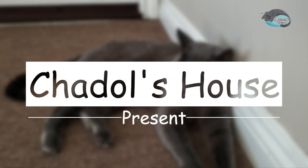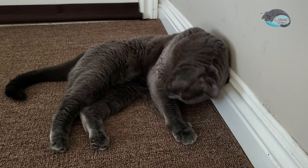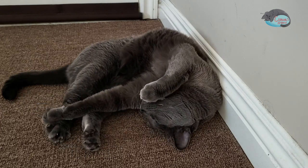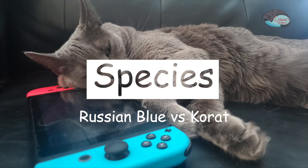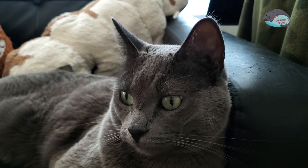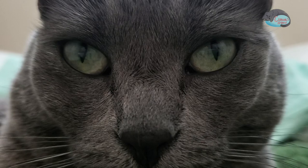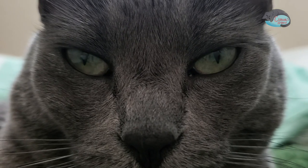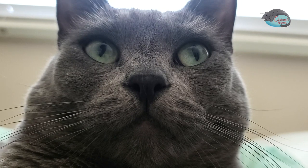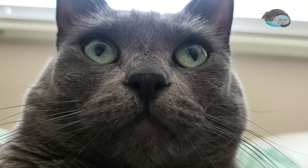Hi everyone, I'm Sungho, the servant of Chadol. Today I'm gonna talk about the difference between a Russian Blue and a Korat. Many people think any gray colored cat is a Russian Blue, but the gray colored cat could be many different species. In this video, I will explain how to tell the difference between a Russian Blue and a Korat.